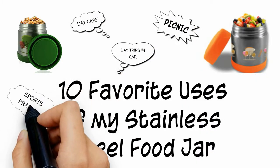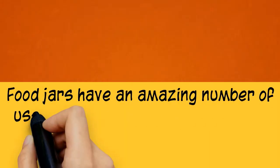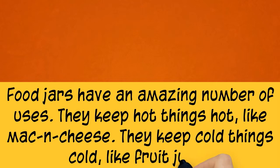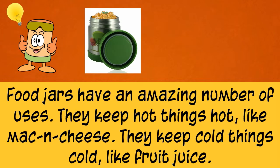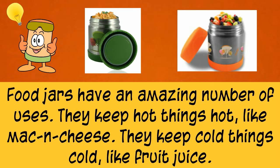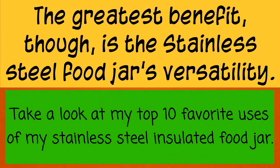10 favorite uses of my stainless steel food jar. Food jars have an amazing number of uses. They keep hot things hot, like mac and cheese. They keep cold things cold, like fruit juice. The greatest benefit, though, is the stainless steel food jar's versatility. Take a look at my top 10 favorite uses of my stainless steel insulated food jar.